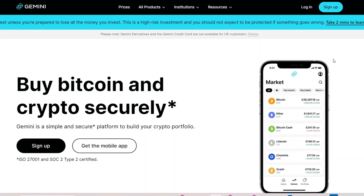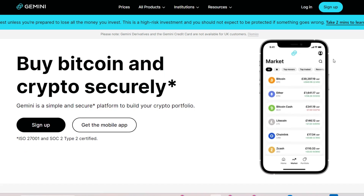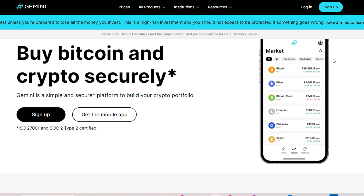Cryptocurrency exchanges play a pivotal role in the realm of digital assets, providing platforms for users to buy, sell, and trade various cryptocurrencies. Among these exchanges, Gemini has gained significant attention for its regulatory compliance and security measures. However, despite its reputable standing, users often encounter difficulties when attempting to withdraw funds from the platform. This video explores the reasons behind the challenges associated with withdrawing from Gemini and offers insights into the complexities involved.